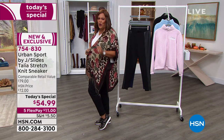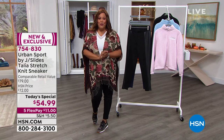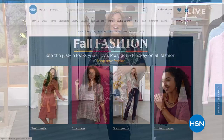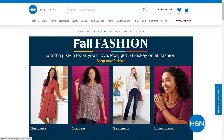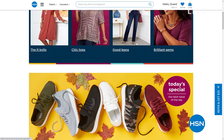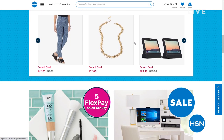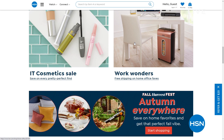We'll have a full presentation of the JSlides Urban Sport coming up. Did you know HSN has amazing deals you've never seen on air? Top brands, exclusive names, bundles, and thousands of products at HSN.com — my sister even bought a Samsung refrigerator there and loves it. Discover the best deals and steals all in one place.